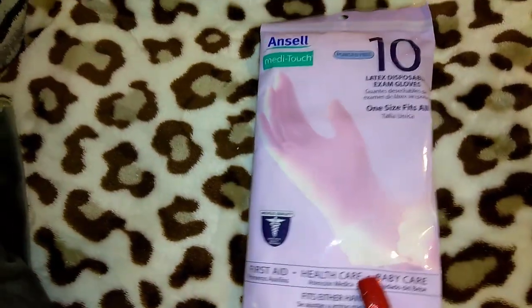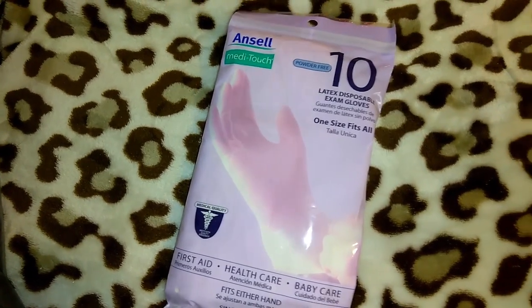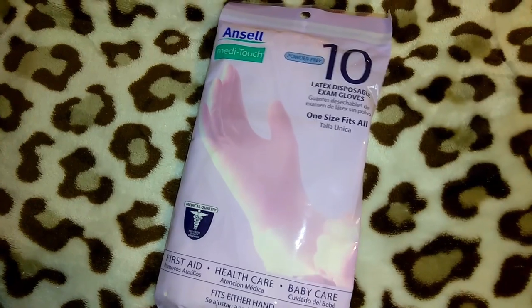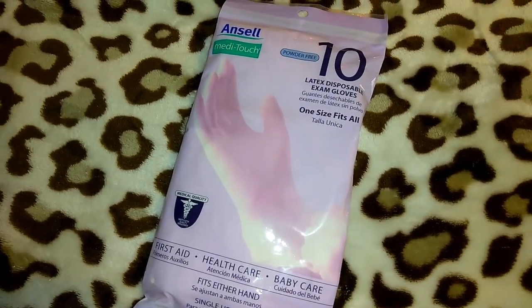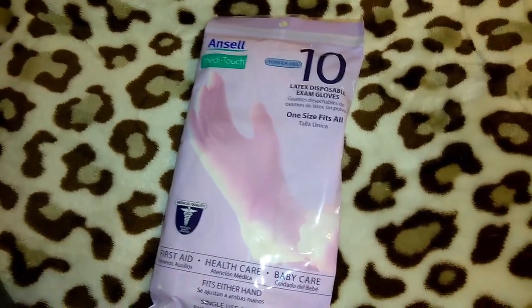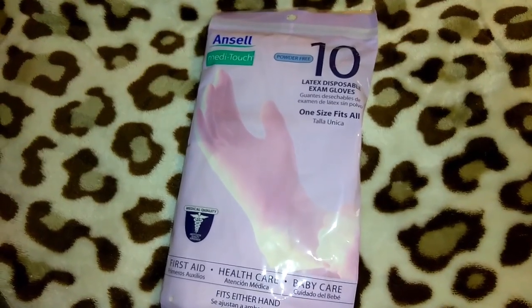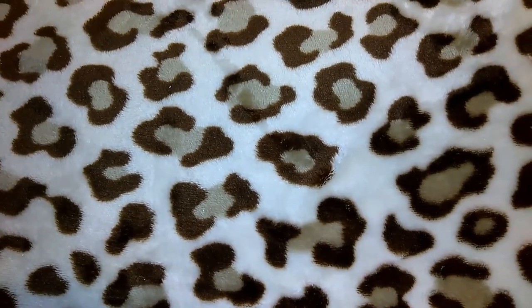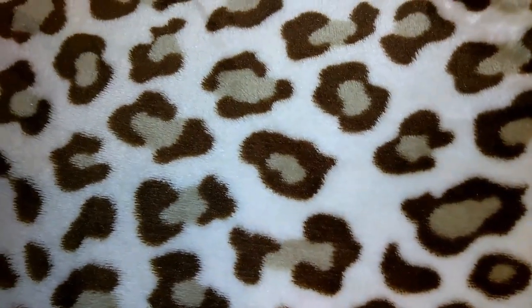I picked up some Ansell Metatouch powder-free latex disposable exam gloves. Obviously I'm not using them for exams — I like to use these for cleaning. I have two heavy-duty reusable ones, but I kind of prefer the ones you can just throw away because I don't like having to wash the thick ones, and I also punctured a hole in one of my thick pairs because my nails went through.